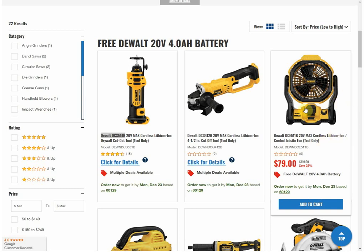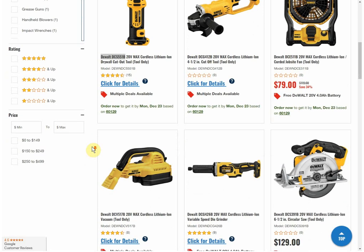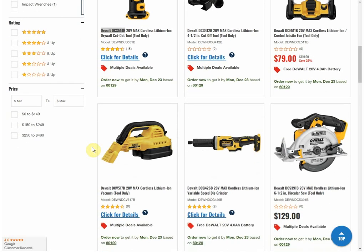We have the cordless fan back at $79. Remember just a month or two ago this was $119, then it went down to $109. Once in a while we'd see promos at $99. The last time I picked it up at CPO it came with the 4 amp hour battery, but it only lasted at $79 for a couple of hours before they raised the price back up. You still got the battery but at the higher price.